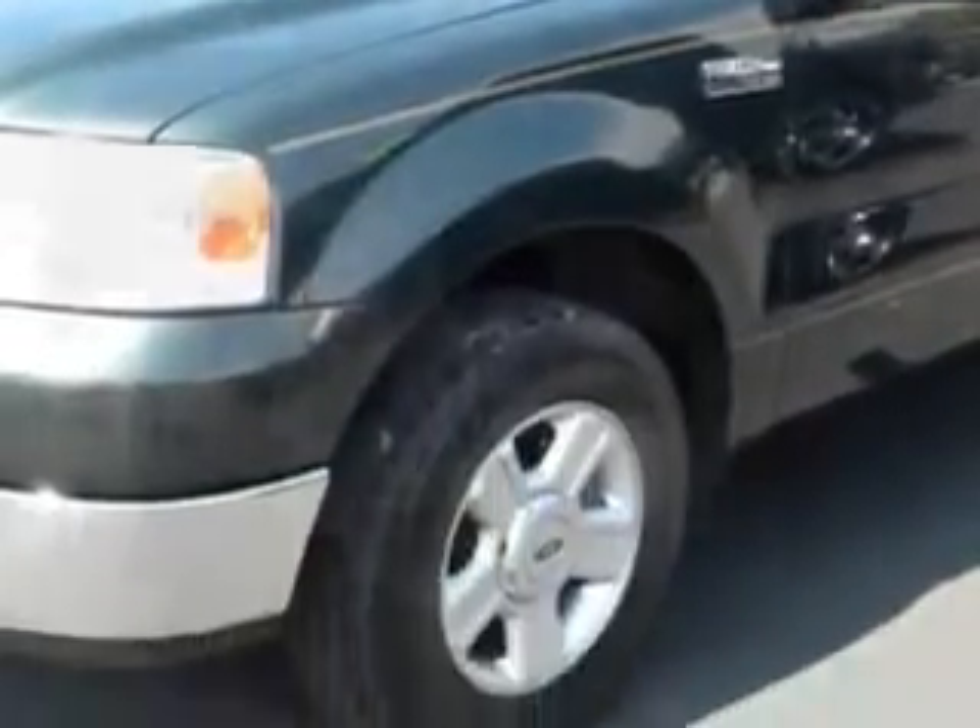Nissan Certified Pre-Owned means you not only get the reassurance of a 7-year, 100,000-mile warranty, but also a 142-point inspection and reconditioning, 24/7 roadside assistance, trip interruption services, and a complete vehicle history report.